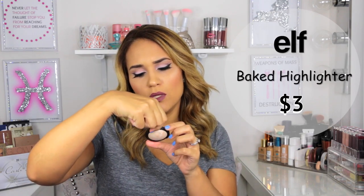Next is a highlighter by e.l.f. — the baked highlighter called Moonlight Pearls. It's a beautiful pale champagne color. Look how beautiful that swatch is, and it's only $3. This one is extremely popular and always sold out online. Some people say it's a little dry, and it does feel a little dry when you run your fingers through it — not very silky. The pigmentation is great though. You get more pigmentation using your fingers; if you use a fan brush, swipe it. If you wet your brush with Mac Fix Plus, the pigmentation is even better.